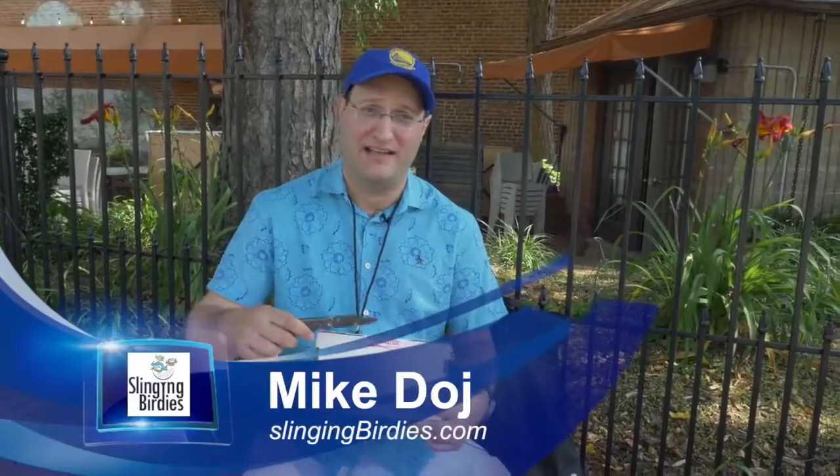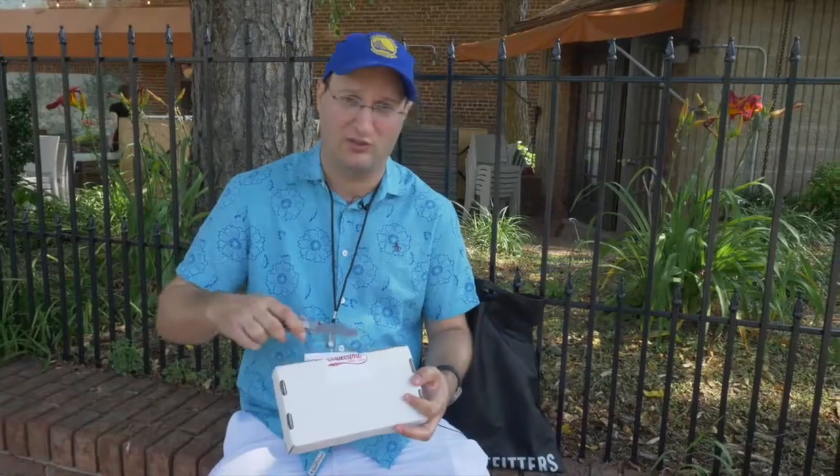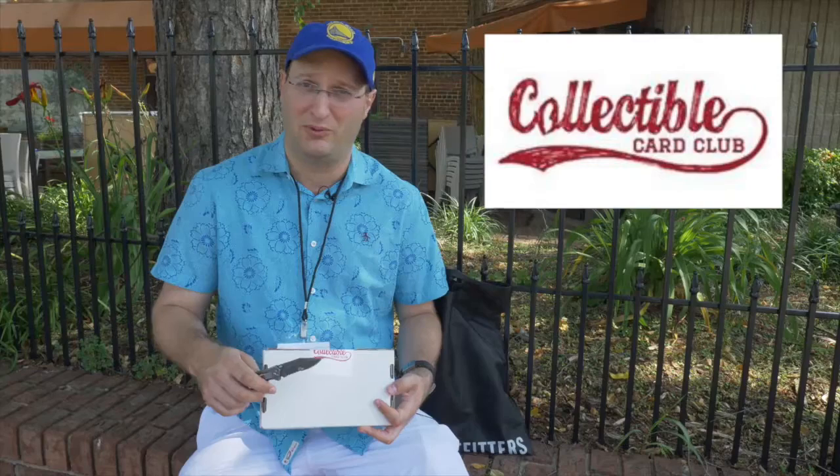Mike Deutsch here in downtown Morganton, and I'm going to open up something called the Collectible Card Club. It's a subscription box company for card collectors or parents who want to get their kids into cards. It's a great way to stem off Pokemon card addiction — it's still around, believe it or not. So if you don't want your kids addicted to Pokemon cards, why not get them back into sports cards, which is a slightly less addictive hobby.